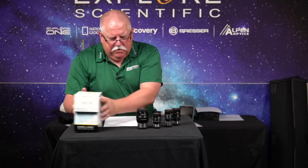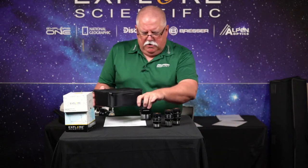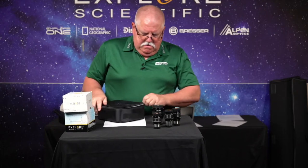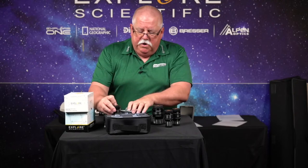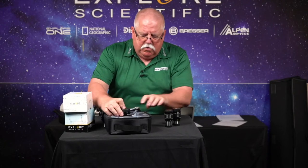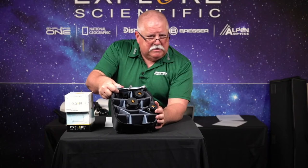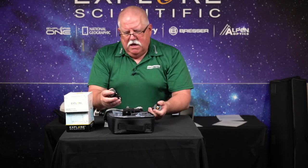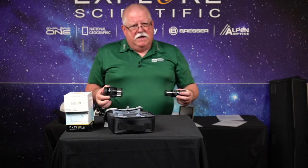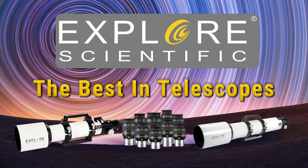One more thing — this is the soft-sided eyepiece case. It has Velcro compartments inside where you can store a variety of eyepieces — three 100-degree eyepieces, or four or five of the smaller ones. It's a great kit when you're buying eyepieces. I'm Kent from Explore Scientific — thanks for joining us, tell your friends about us, save yourself some money, buy from Explore Scientific. Have a great day. Bye!